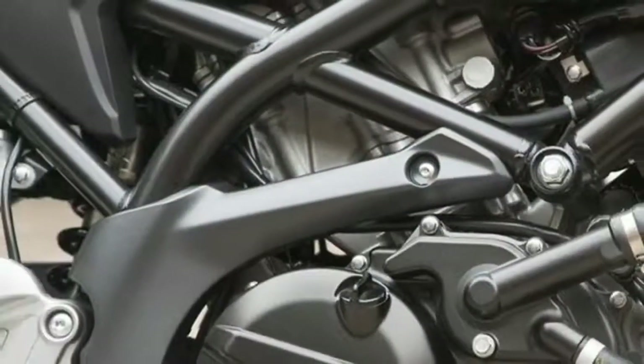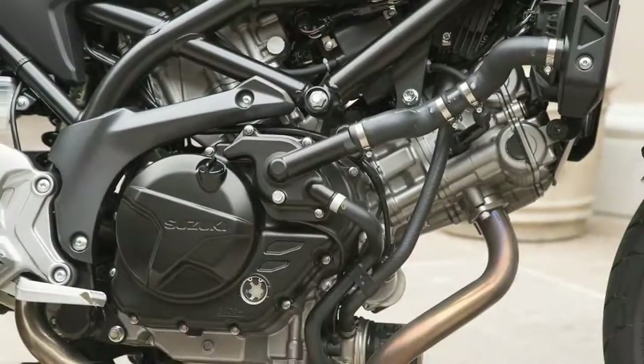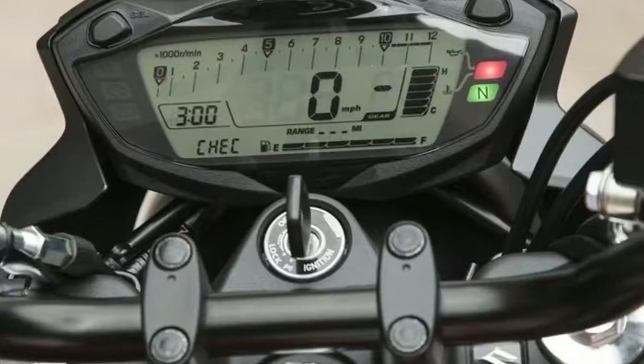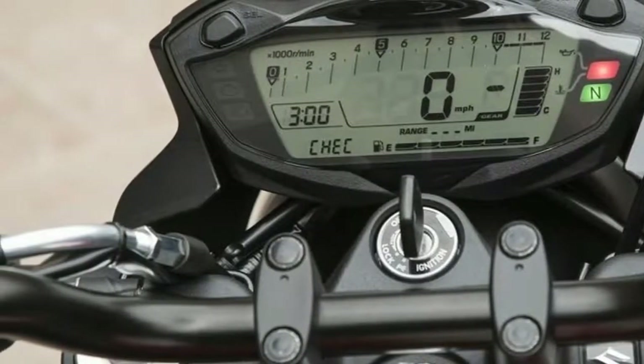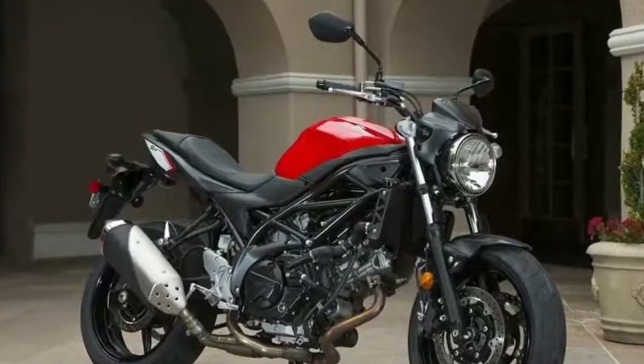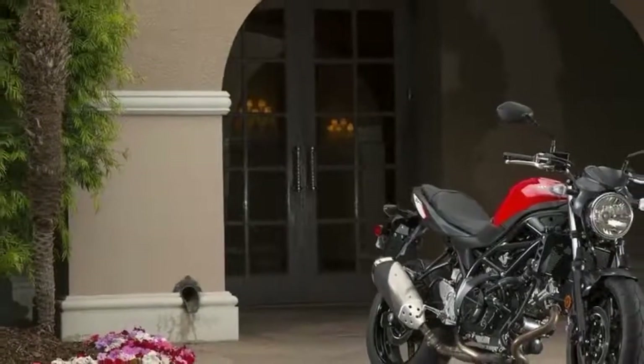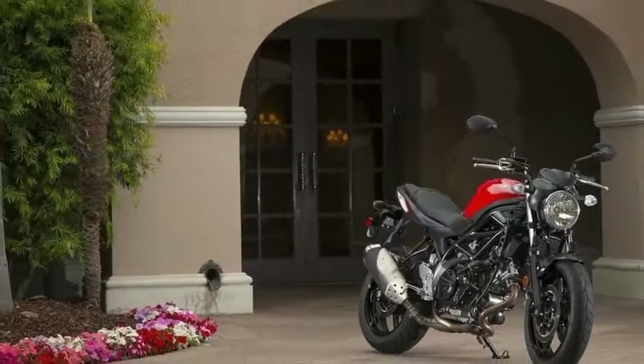Suzuki have also focused on power, giving the 645cc V-Twin an extra 4 BHP at its peak 8,500 rpm, to make it more powerful than its main competitors, Yamaha's MT-07 and the Kawasaki ER6N.